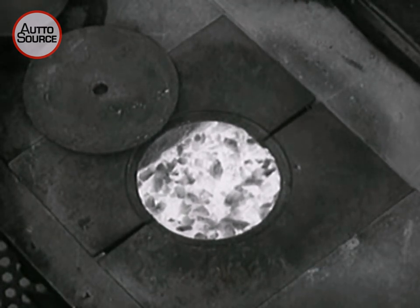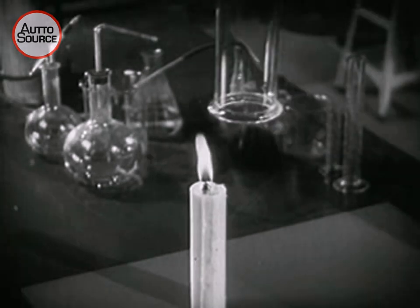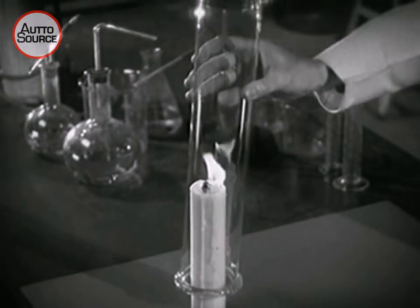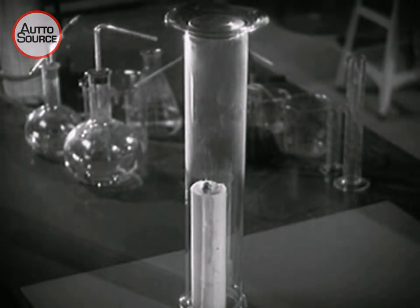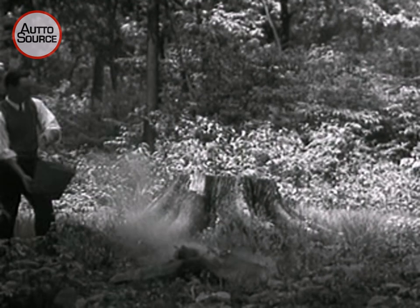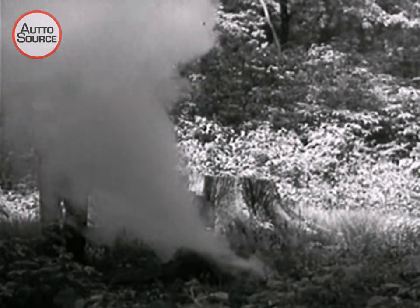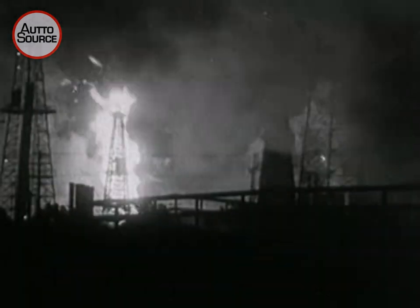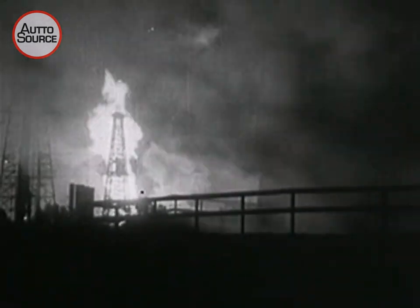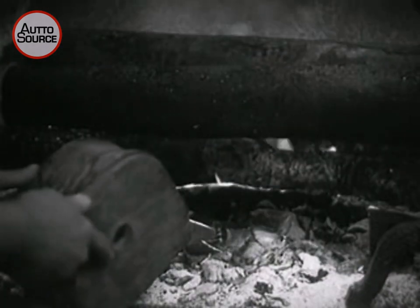Burning is a rapid combining of oxygen with fuel. Without oxygen, nothing can burn. If we cut down the supply of oxygen, the fire gets weaker. And when the oxygen is used up, the flame goes out. By covering the fuel with water or chemicals that keep air from getting in, we can cut off the supply of oxygen and put a fire out. The more air it gets, the faster a fire burns.